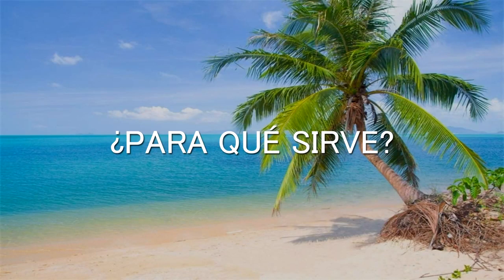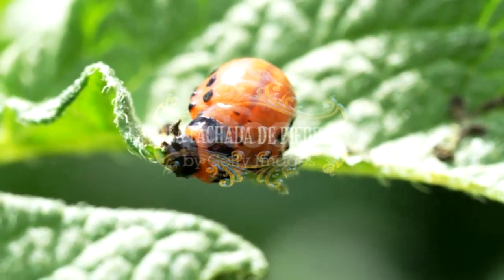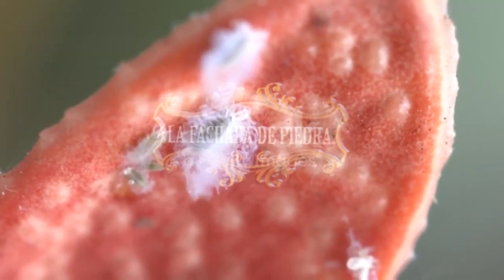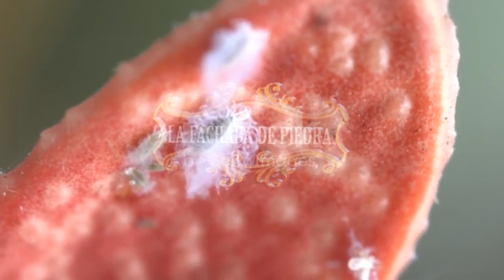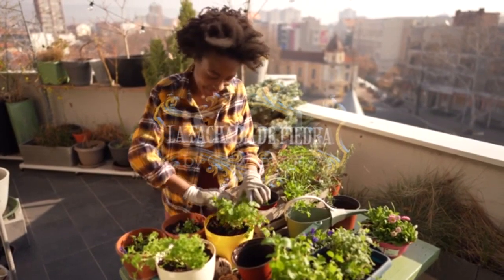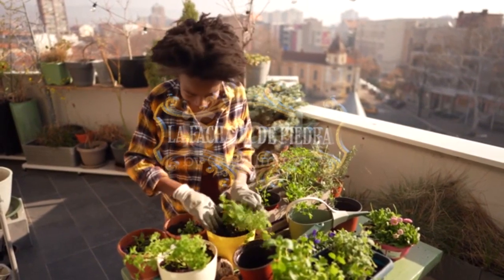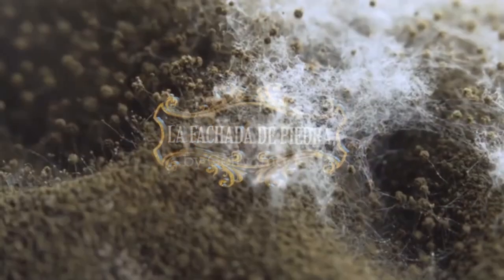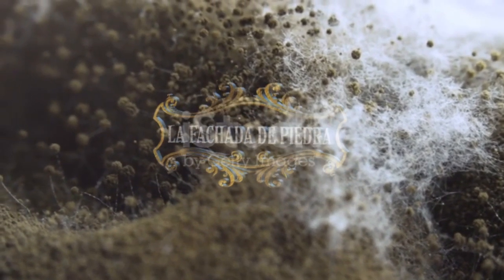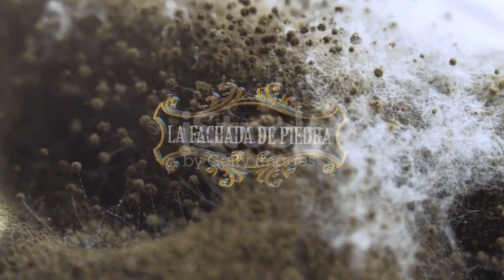Este biocida es ideal para combatir y prevenir las plagas más frecuentes como el pulgón, la mosca blanca, la cochinilla, la araña roja y los trips, entre otros. No existe ningún problema en emplearlo para la jardinería ya que no existen restricciones al respecto. También puede servir para combatir hongos como la negrilla, ya que lava los residuos de melaza que generan los insectos en las hojas.